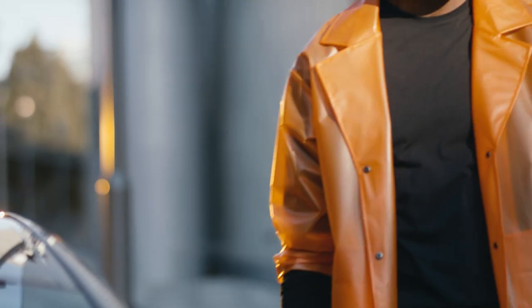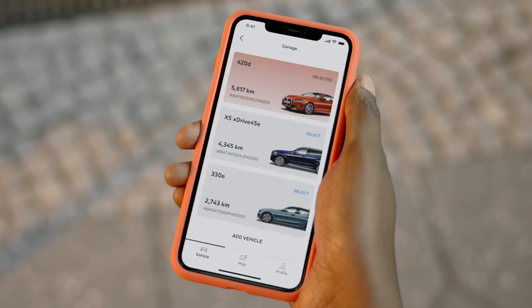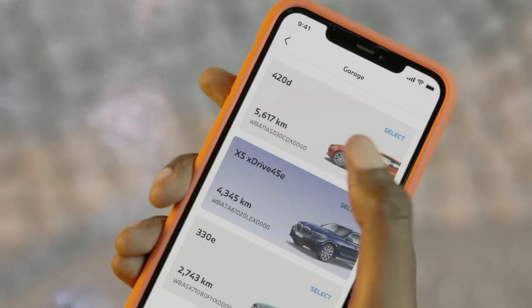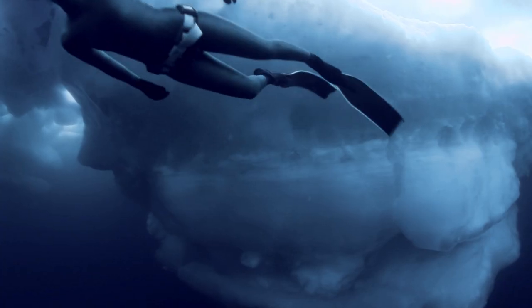Modern style meets personalized design. Pick your BMW in the garage. The color pattern of the My BMW app follows suit. Welcome to your comfort zone.